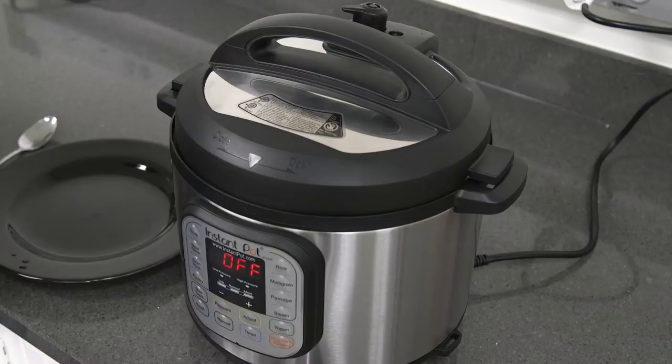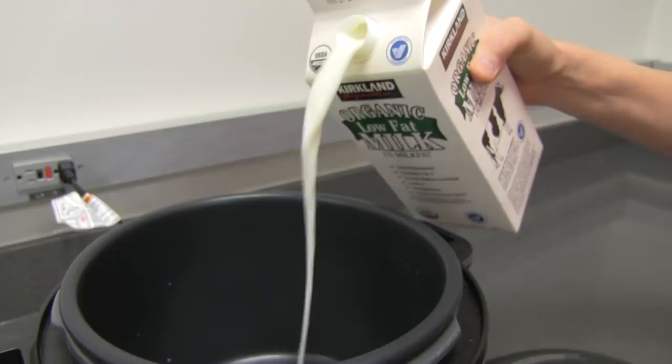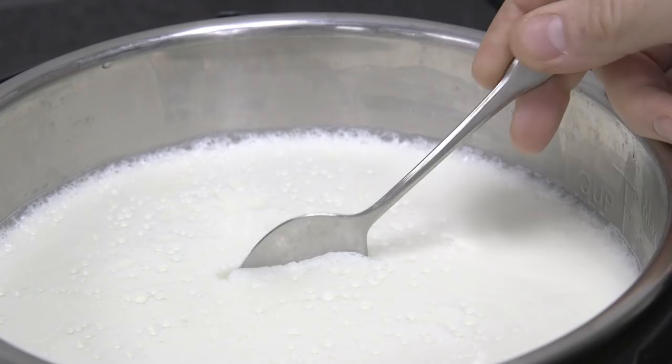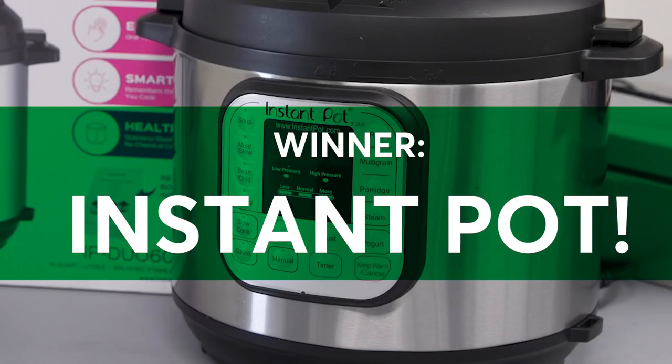Next up, yogurt. Both cookers have a yogurt function. Each can hold a full gallon of milk, and they both heat the milk to 180 degrees prior to the final yogurt-making steps. Both produced tasty yogurt, but the Instant Pot's was thicker and creamier than that of the Crock-Pot. This close race goes to the Instant Pot.